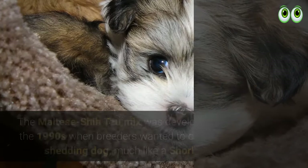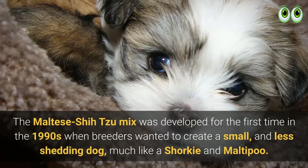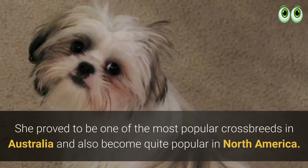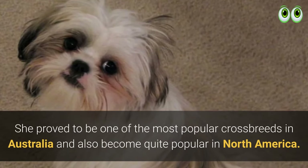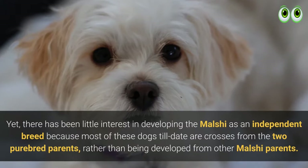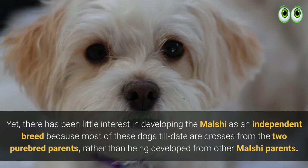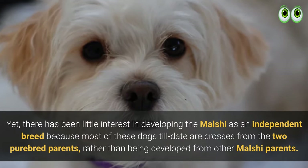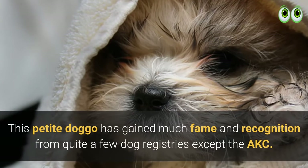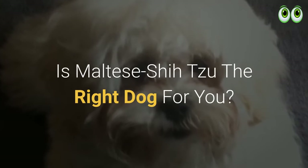The Maltese Shih Tzu mix was developed for the first time in the 1990s when breeders wanted to create a small, low-shedding dog, much like a Shorki and Maltipoo. She proved to be one of the most popular crossbreeds in Australia and also became quite popular in North America. Yet there has been little interest in developing the Malshi as an independent breed, as most of these dogs to date are crosses from two purebred parents rather than from other Malshi parents. This petite dog has gained recognition from quite a few dog registries, except the AKC.